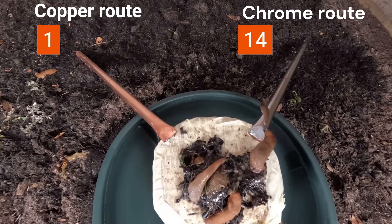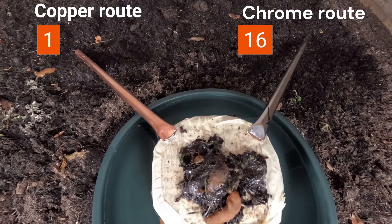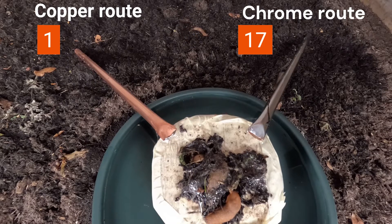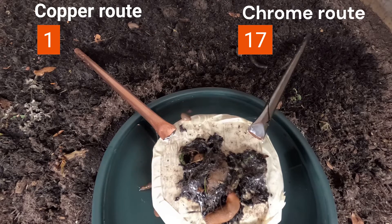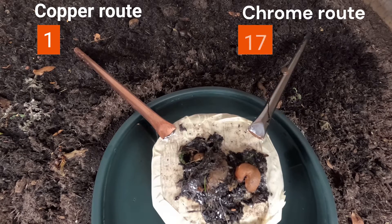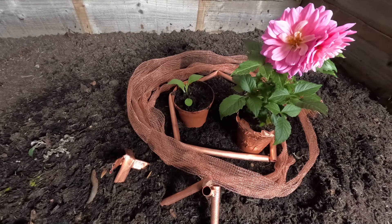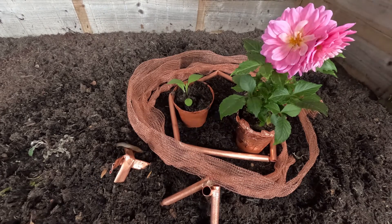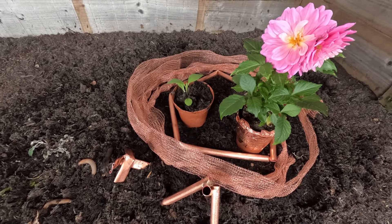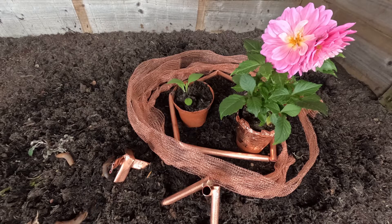I'll speed things up and edit out the periods of inactivity so we can get to the results quickly. I thought the results were quite conclusive from experiment 1. It looks highly likely that copper has a repellent effect on slugs and snails, and if you re-watch that footage closely — you can slow down the video in the YouTube settings if you wish — you will see slugs often recoiled when touching the copper, which didn't seem to happen with the chrome-plated pipe.